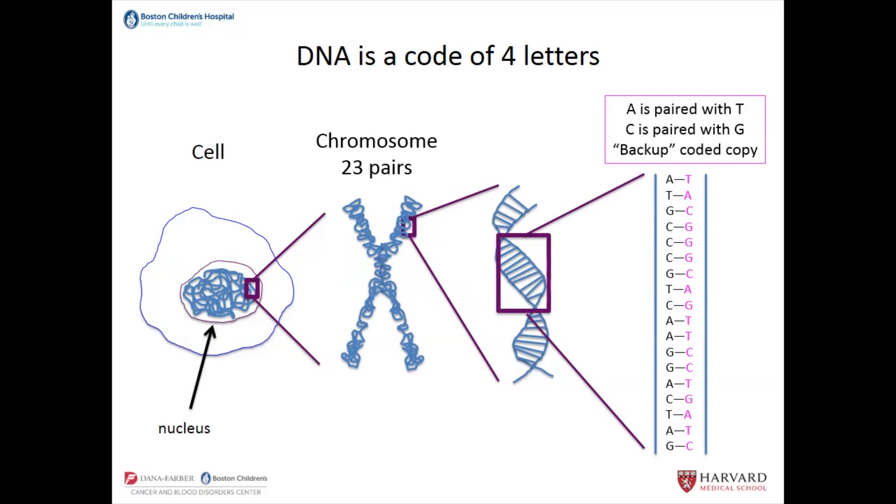It's a double helix because all the information is coded on one strand, and because A is always paired with T and C is always paired with G, you end up having this backup coded copy. So the pink copy has different letters, but if you were missing the black copy, you could just translate it back to make a backup of the original.